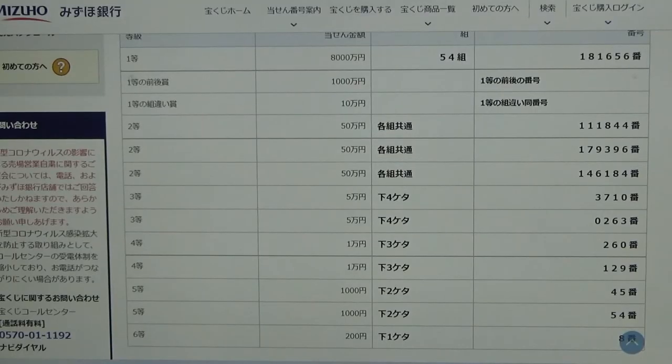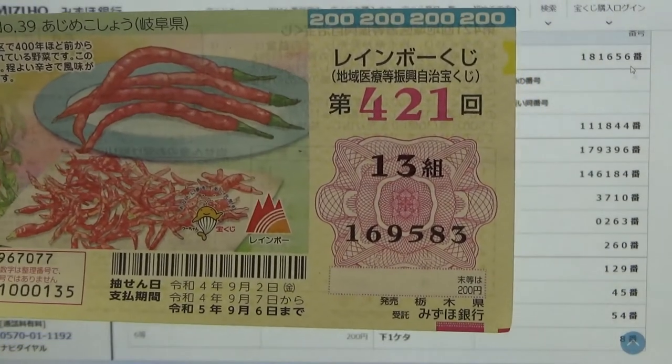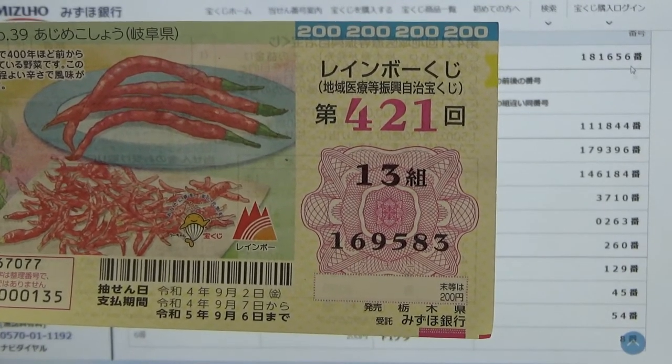Alright. To win the very first prize — Hasenmannen — you must have grouping 54 with these exact numbers in the exact order: 181656. I have grouping 13 and my numbers are 169583. No good for me.